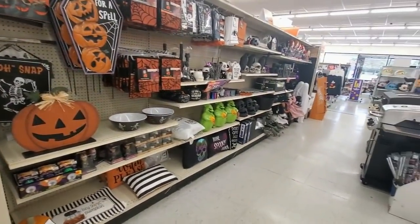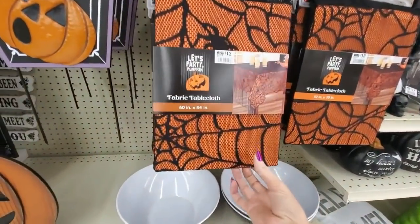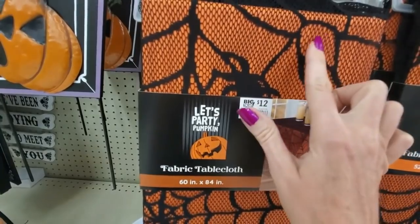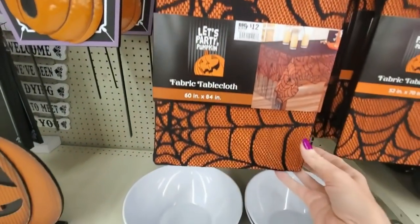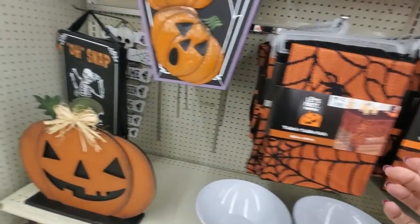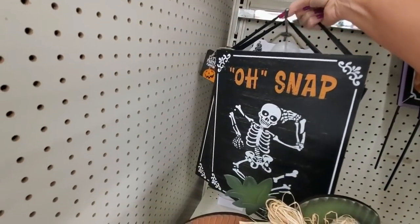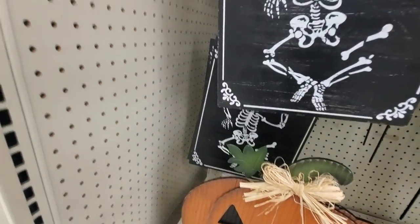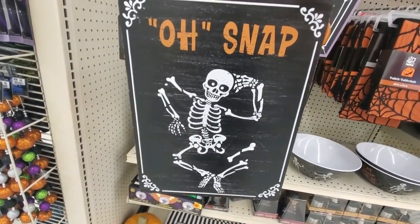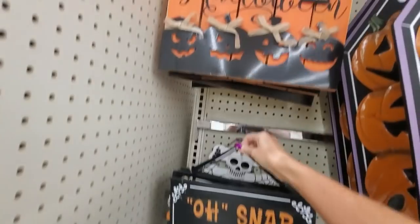We will start with the Halloween stuff. Oh, look at this beautiful tablecloth — it's fabric and it looks like it has this mesh over top and an orange fabric piece. It has a fringed edge. Look at this funny sign — it was surprisingly heavy, I think it was metal. A little skeleton man, and it says 'Oh, snap.' He's having a little problem. I like that sign.